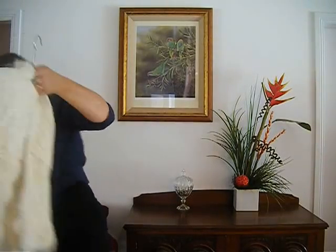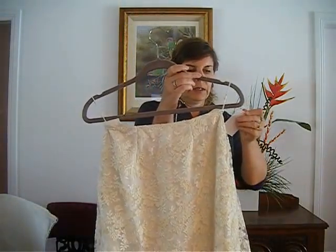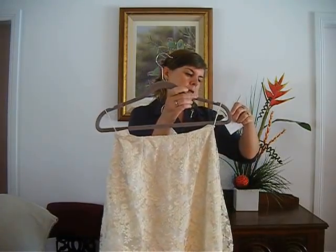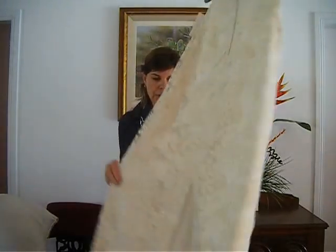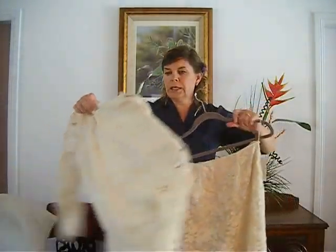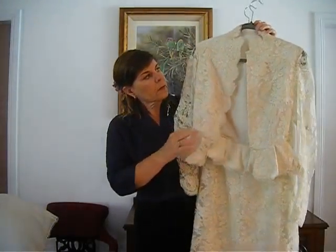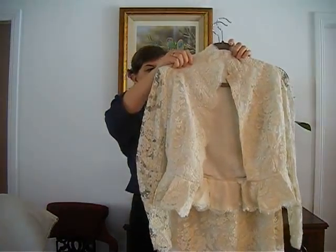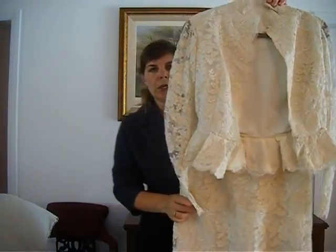The next lot is a wedding suit from the 1980s. This is lot number 18. It has a full length skirt, straight in style with a split up the back, and the jacket has long lace sleeves, a peplum, and a stand-up collar. It's a lovely material — fully lined — and you can see that the lace is a high quality lace. This certainly would make a lovely suit to wear on your wedding day.